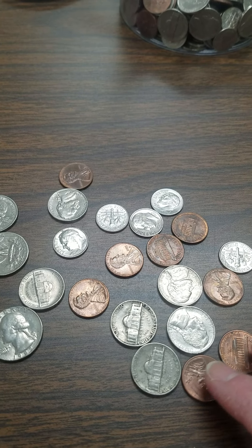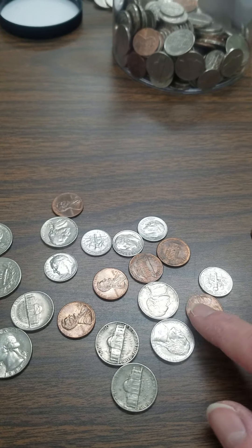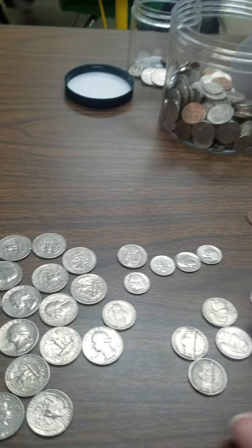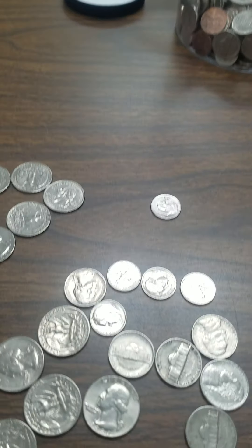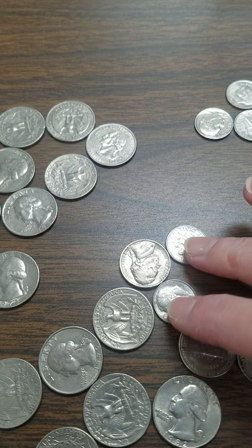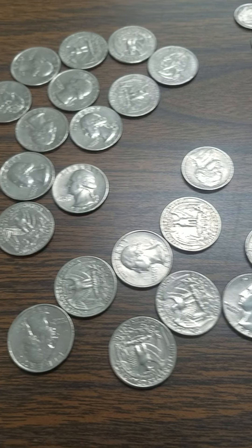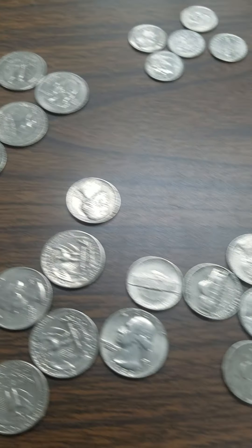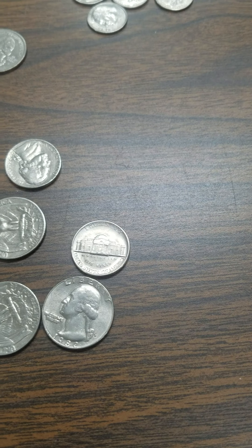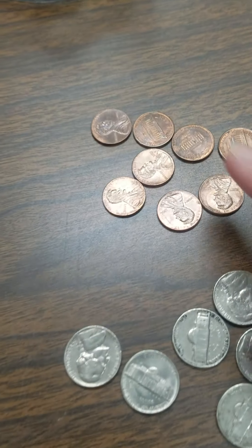If we take a look at the table, I have a whole bunch of coins spread out. Let's try and remember what these are. Pennies. Let's push all the pennies over to the side. What do we have left? We know these little ones are the dimes. Let's move our dimes over here. We know what these are — these are our nickels. Let's push all the nickels over here.